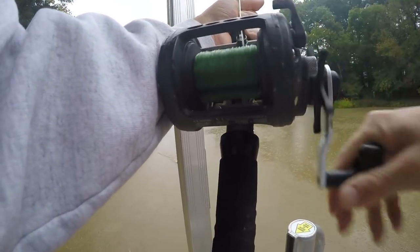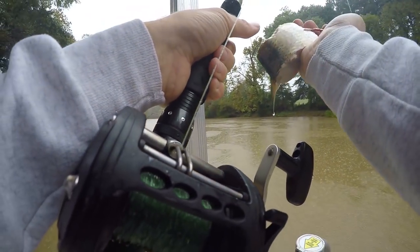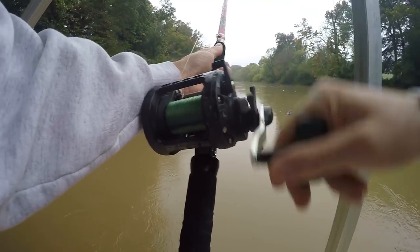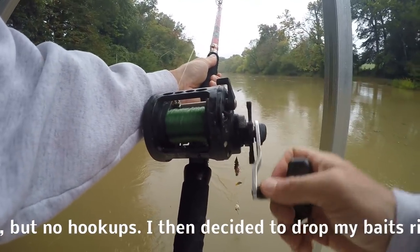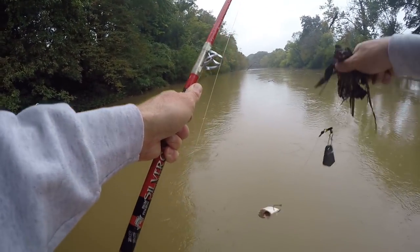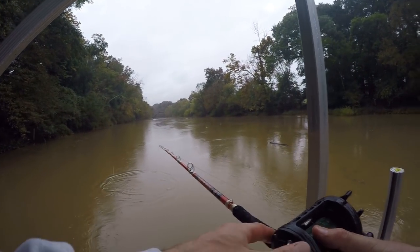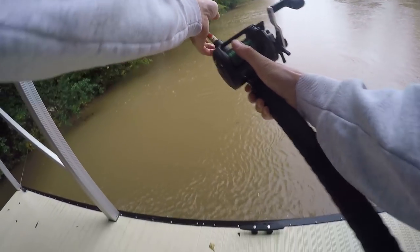Just had our first run. Looks like we had some gar activity going on there, which I forgot to mention — there are some gar out here. There's a lot of debris down there. I'm just going to pitch this one back out.